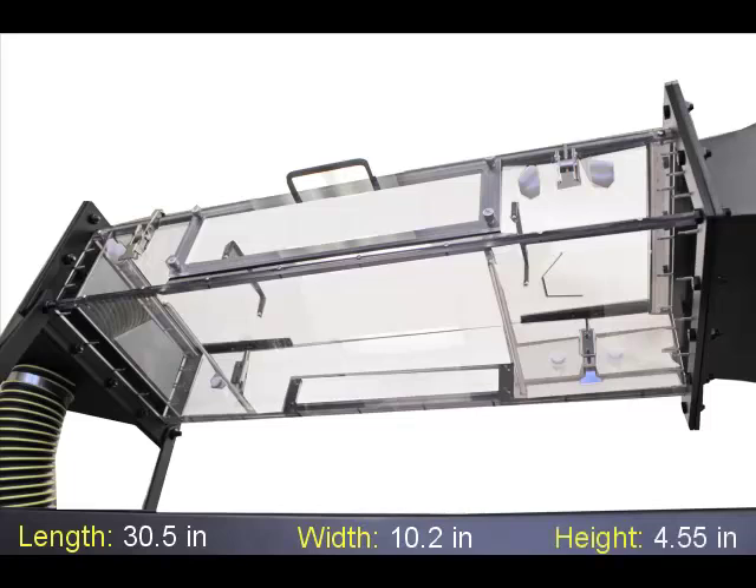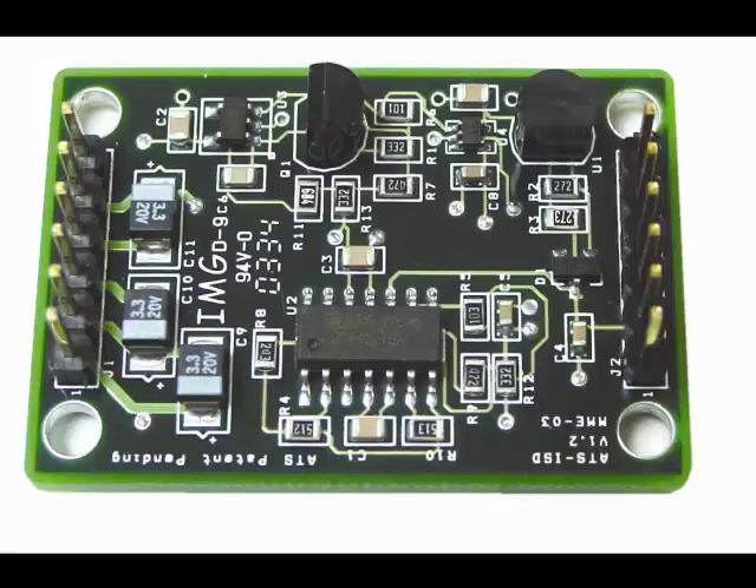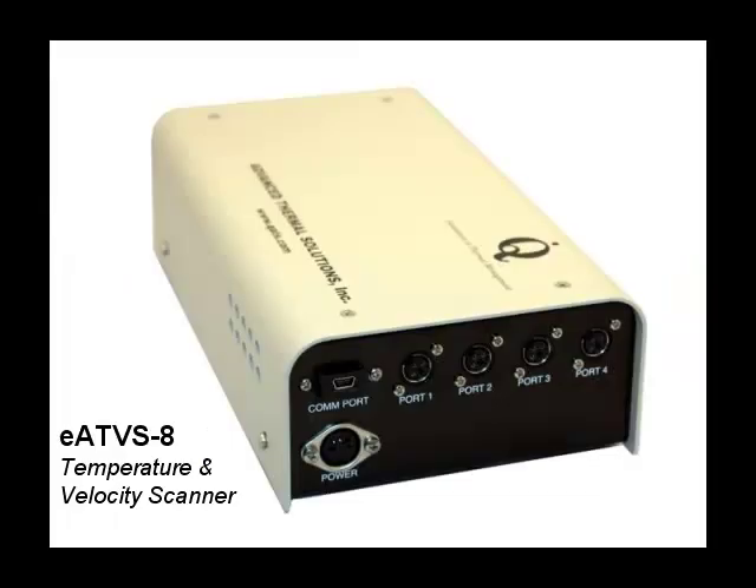It is powered by AC outlets and the test section can easily be accessed from the top door or sides for the mounting and repositioning of boards, components, and sensors. Internal rail guides provide an easy mechanism to install test specimens of different sizes, for example PCBs and heatsinks.